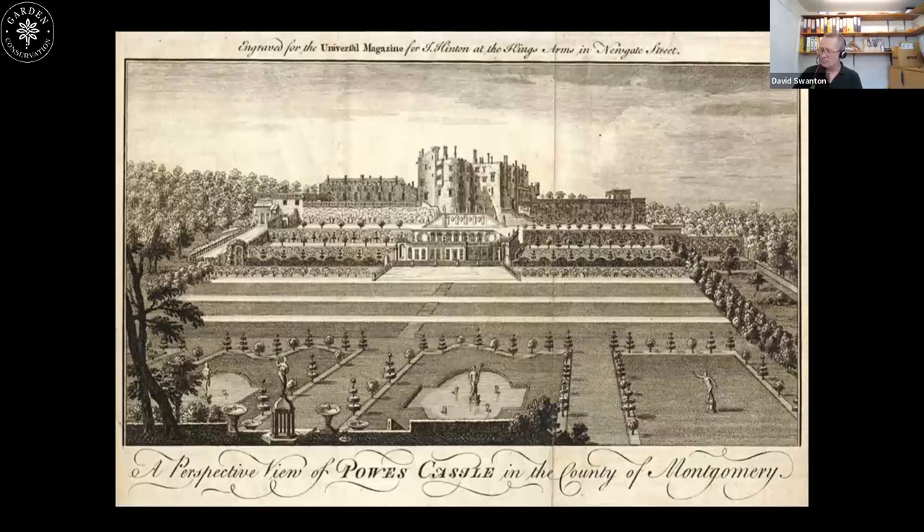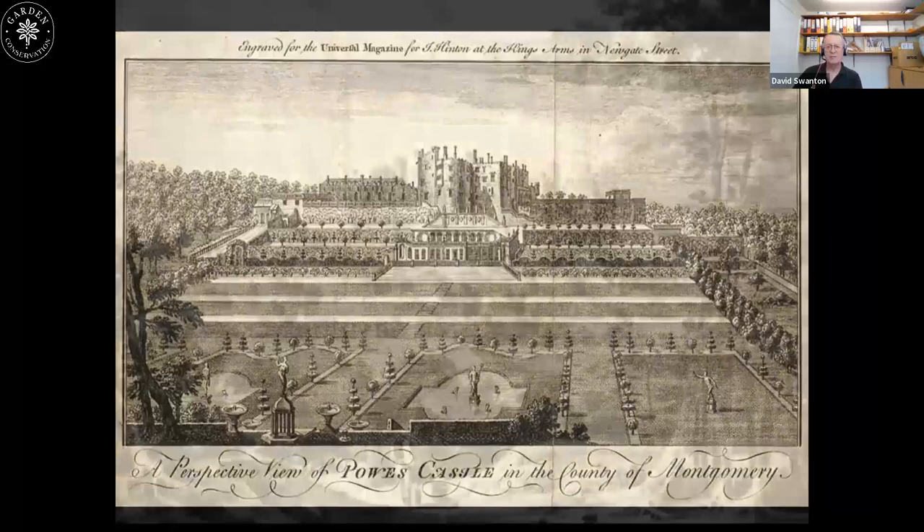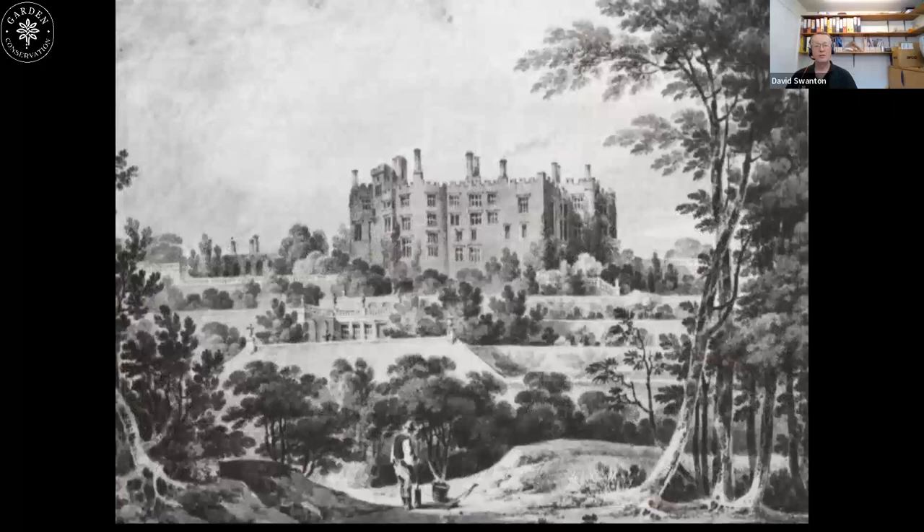Then the landscape movement came along. Powis Castle has seen all the changes really, and because it stayed in the same family ownership for over 400 years nothing was swept aside, so elements of every landscape garden movement survived. This Paul Sandby engraving is from when there were actually plans to dynamite the terraces — which didn't go ahead due to the terrain and probably funding. The family spent winters here as a shooting lodge and summers in London. If you look, lots of the yews have been removed, the topiary's gone, the Dutch water garden went in 1812. You can see the fluffiness of the landscape movement — the little topiaries left were allowed to grow into yew trees.